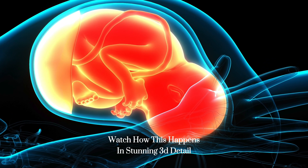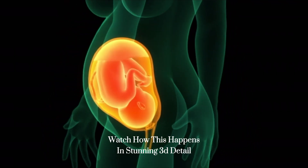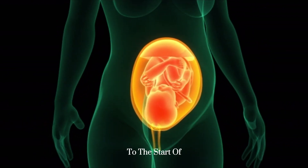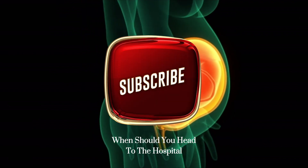Watch how this happens in stunning 3D detail. Pro tip for expecting moms: time your contractions from the start of one to the start of the next. When should you head to the hospital?